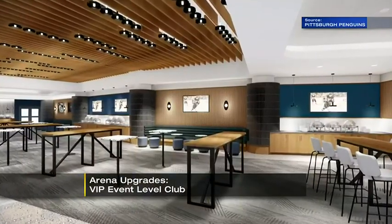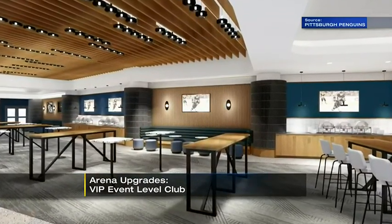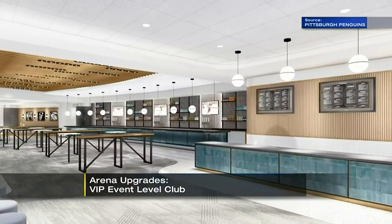The next part is the VIP event level club. It's on the side where the Penguins shoot for two of the three periods. Access would be in section 109, and it would allow for special premium seating next to the stage for concerts.